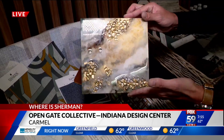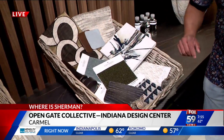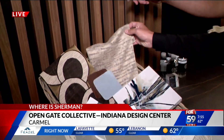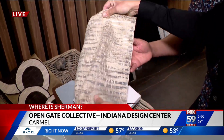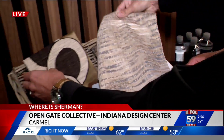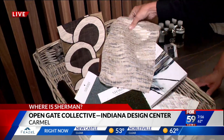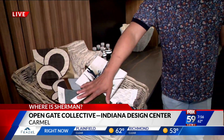We're able to customize the colors and tones — everything that you would see — so you can do all that here. We've put a link at Fox59.com to Open Gate Collective and Open Gate Design. This is drapery sheers — for light filtering — a new product from Fabricut and S. Harris for custom draperies.